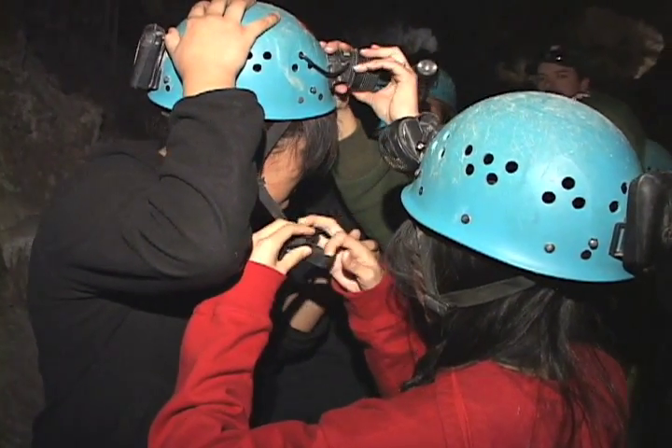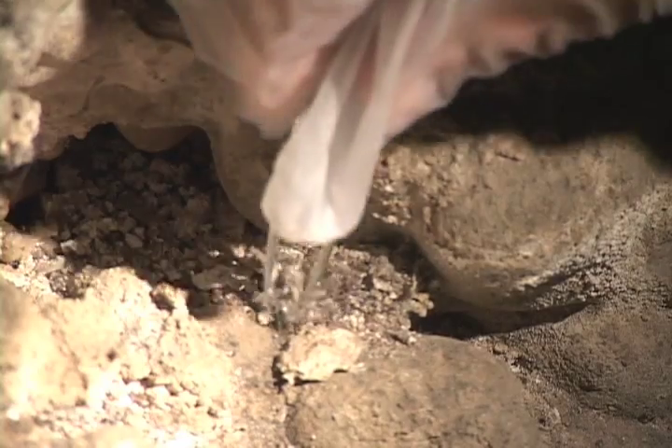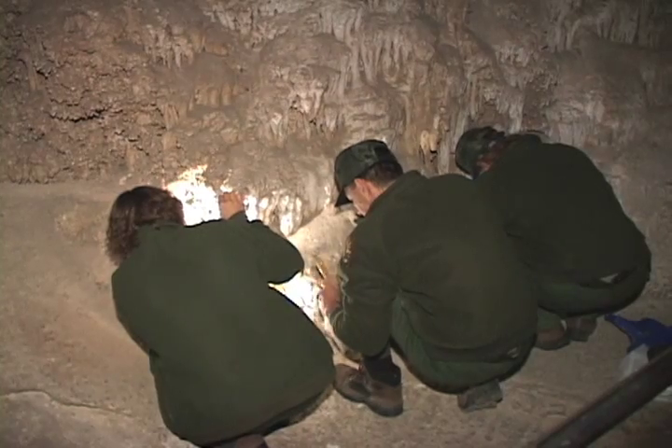Students, staff, and cave lovers from around the country are cleaning the huge caverns. This is not something that's normal here. Armed only with tweezers, small brushes, and immense patience.